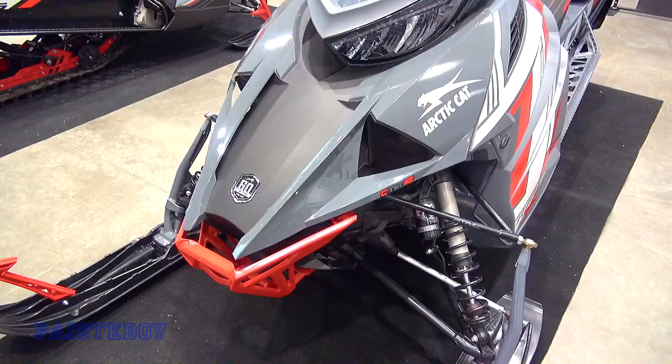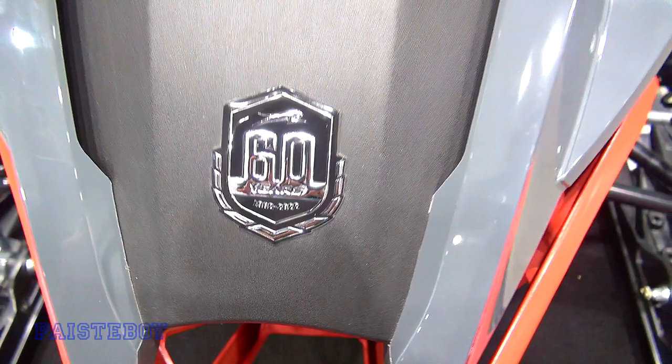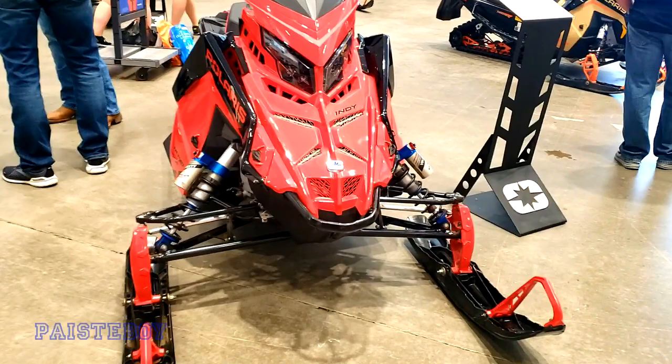It says 60 — it must be the 60th year edition, let's get a look at that. Battery died on the good camera, so I had to switch over to my phone. I recorded so much with the handheld.